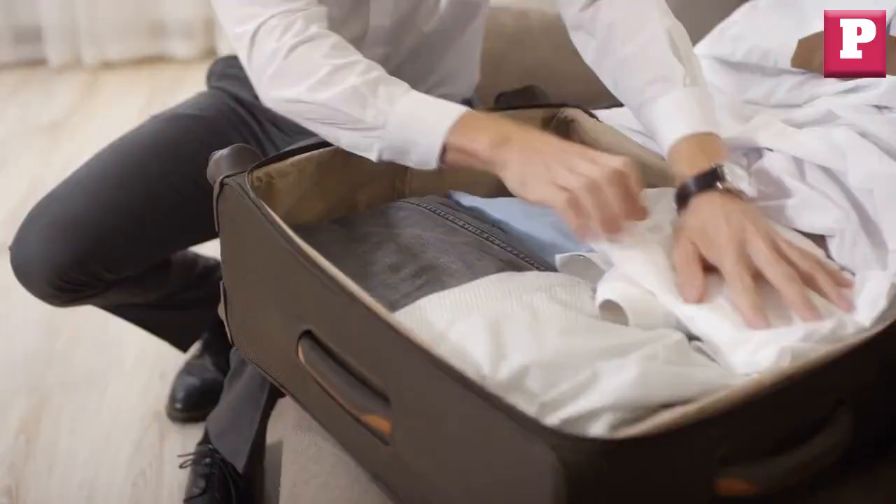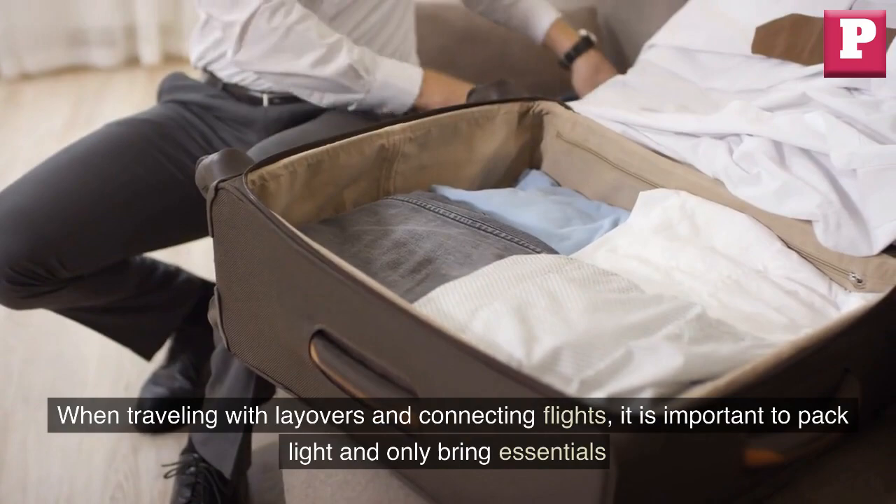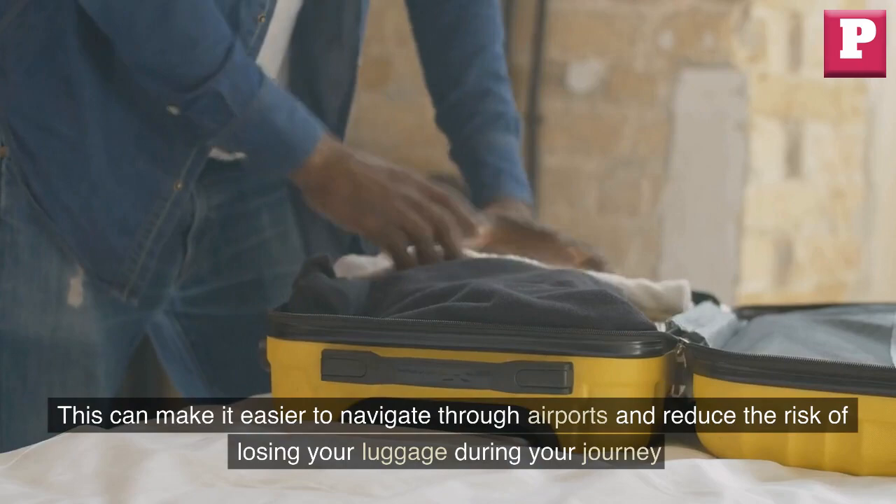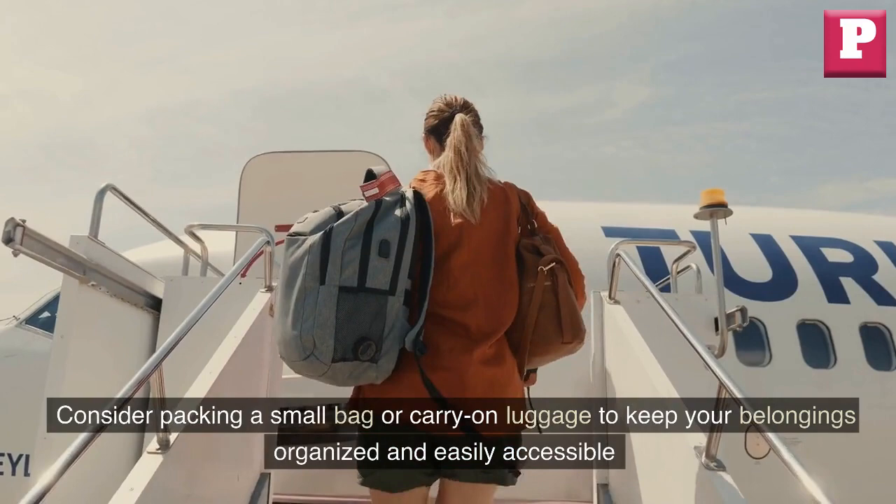Pack light. When traveling with layovers and connecting flights, it is important to pack light and only bring essentials. This can make it easier to navigate through airports and reduce the risk of losing your luggage during your journey. Consider packing a small bag or carry-on luggage to keep your belongings organized and easily accessible.